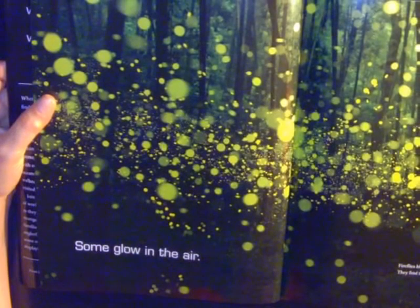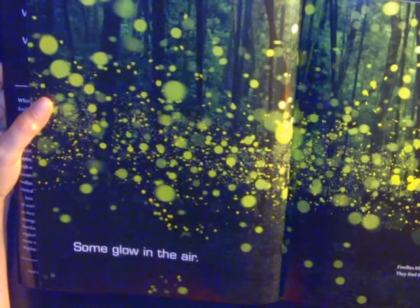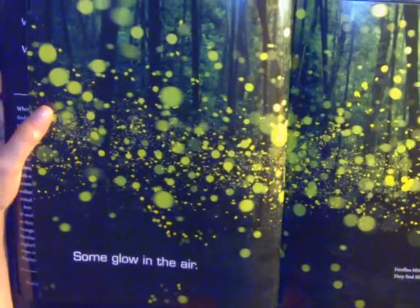Some glow in the air. Fireflies blink and flash to talk to other fireflies. They find their mate using their lights, too.